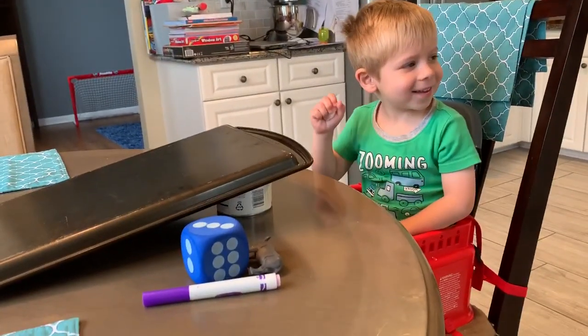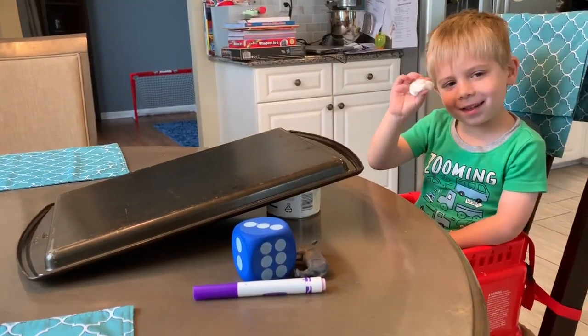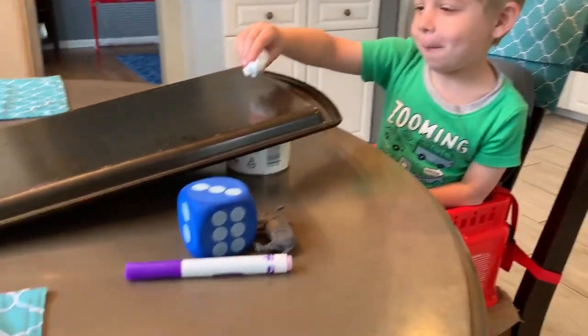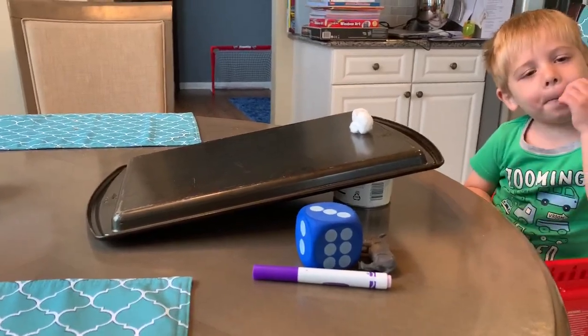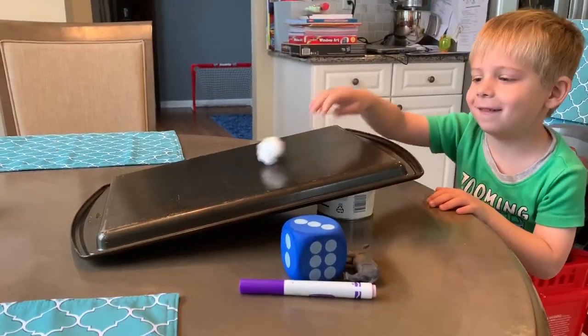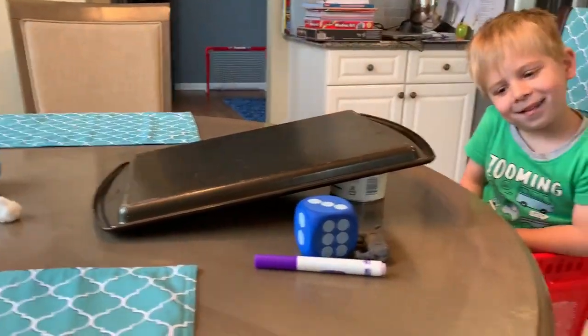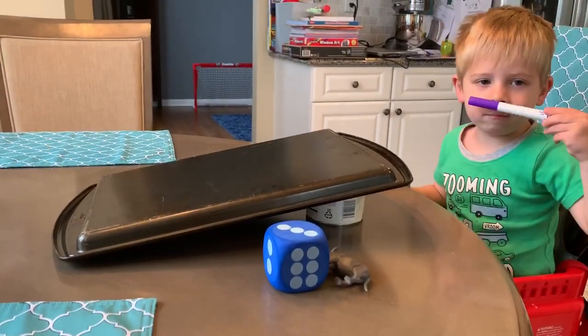This is called a cotton ball. Hold it up for everybody to see. What color is it? Do you think it's going to roll? No. Let's see. Does it roll? No. How about if you give it some force? Push it, Caden. Now, if you give it some force and you push it, did it roll? Yes, it did. So you have to give it some force. Good job.